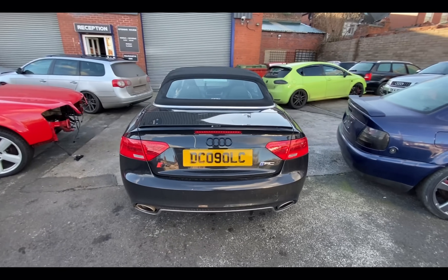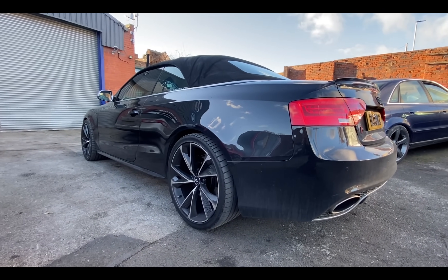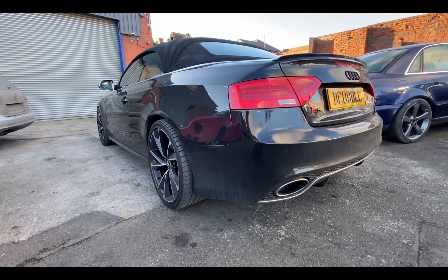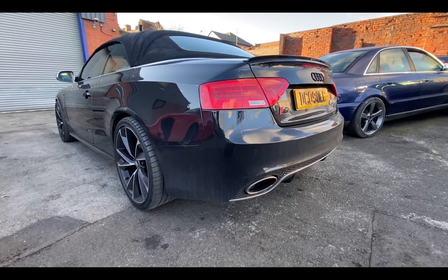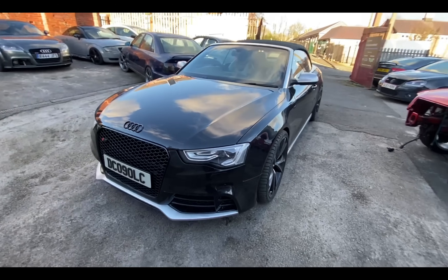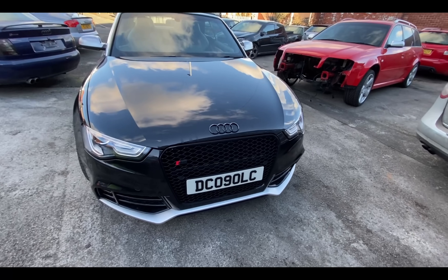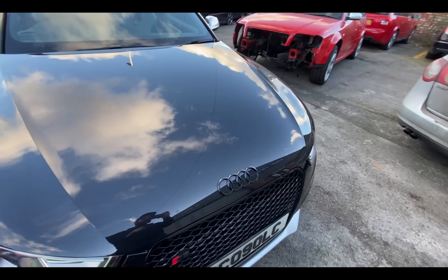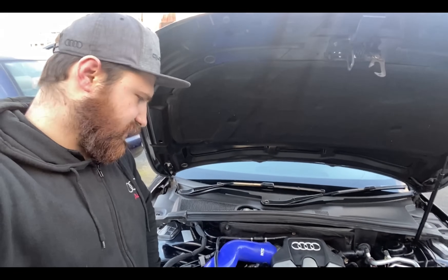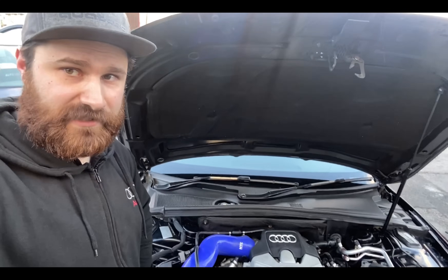This S5 is a pre-facelift 09 plate tuned by MRC. The owner has put B9 RS4/RS5-style alloy wheels on it, and there's an RS5 rear bumper as well — the whole car was visually facelifted with a front RS5-style bumper and facelift headlights. The Audi badge is on the bonnet and I quite like it. Another S5 sorted — this time we did the PCV valve and everything underneath the supercharger, done the oil change twice, put some additive in afterwards, and the car seems to be alright for now.